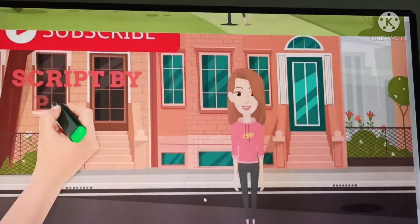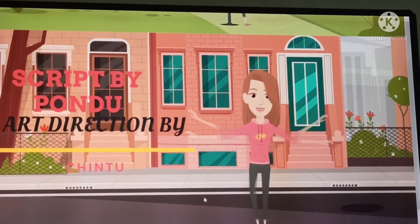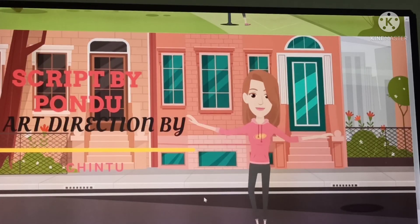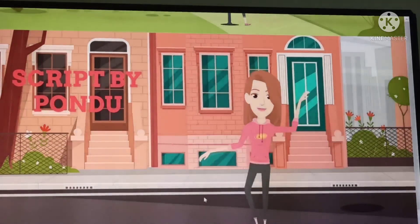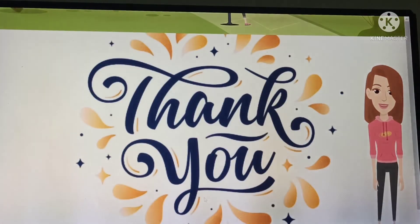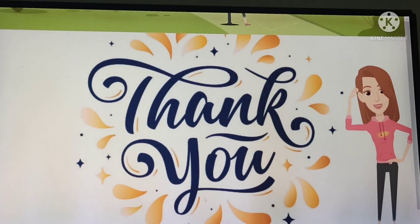With this, our exercises are over. If you like our channel Childhood Cherries, then like, share, and subscribe the channel. Thank you for watching the video. If you like, then subscribe for more videos and be strong with good health. Thank you for your precious time. Thank you.